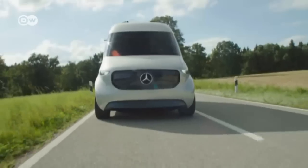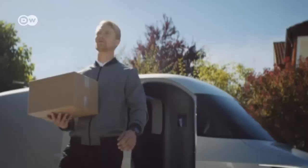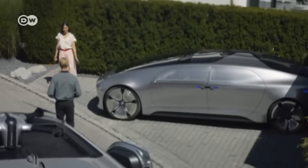The Vision Van will be the first Transporter embodying an overall concept for a completely digitally networked process chain stretching from warehouse to recipient.